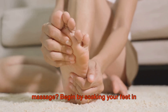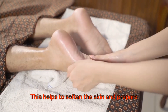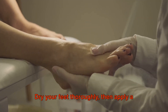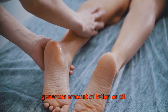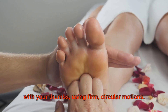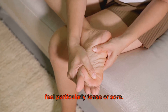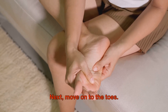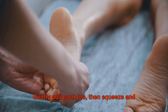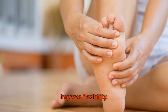How does one give a good foot massage? Begin by soaking your feet in warm water for about 15 minutes — this helps to soften the skin and prepare the muscles. Dry your feet thoroughly, then apply a generous amount of lotion or oil. Start by massaging the soles of your feet with your thumbs using firm, circular motions. Pay special attention to any areas that feel particularly tense or sore. Next, move on to the toes — gently pull each toe, then squeeze and roll it between your fingers to relieve tension and improve flexibility.